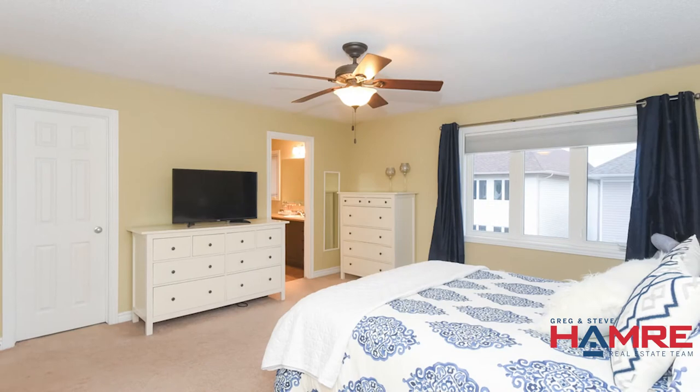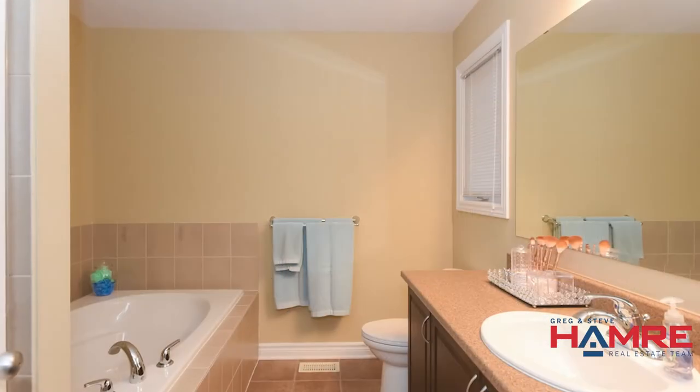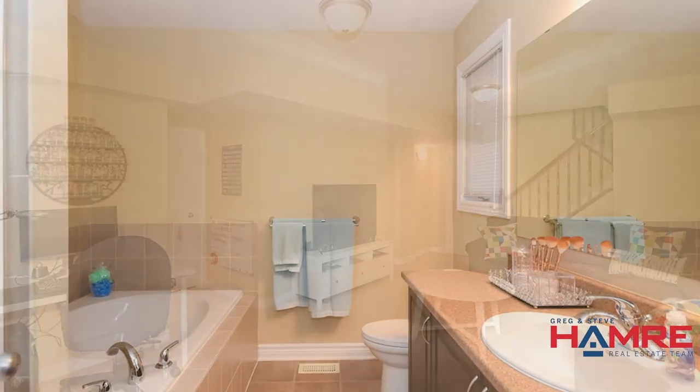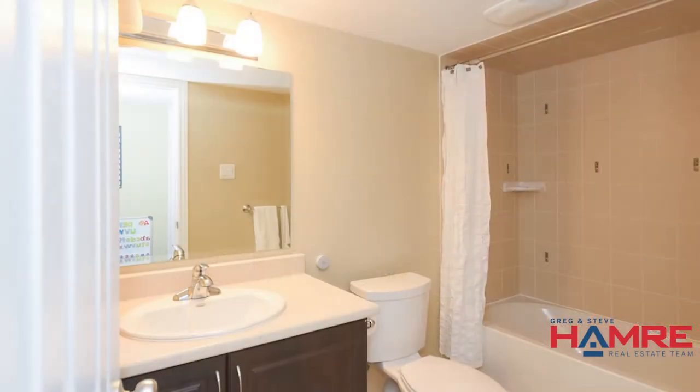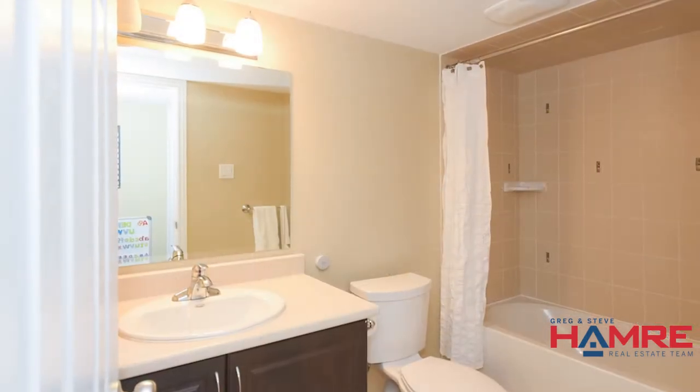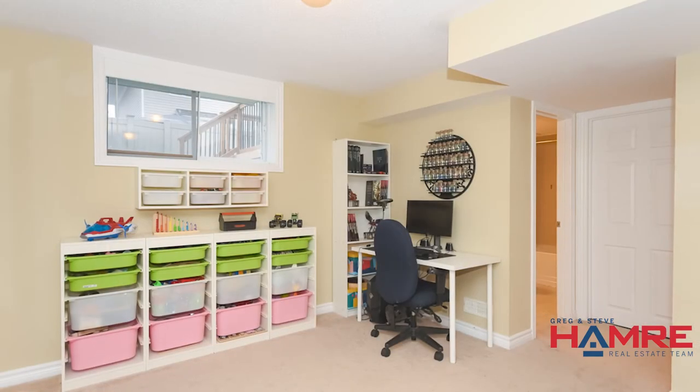The second level has three large bedrooms, including a master with a walk-in closet and a luxury ensuite bath. The basement's been completely finished with a fourth bath and a large rec room. Big windows, lots of storage, as well as laundry.